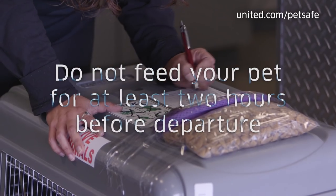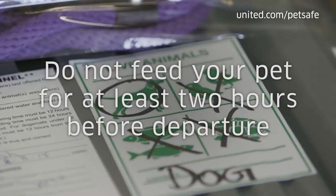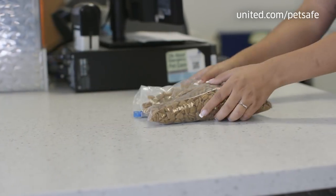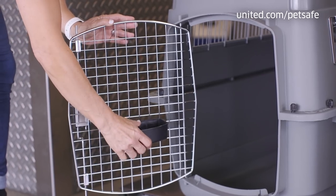One important tip about feeding: do not feed your animal prior to departure — a minimum of two hours. Feeding them can cause unnecessary discomfort during the flight. Do bring a small amount of food. You'll also need to bring food and water dishes that can be attached inside the crate.